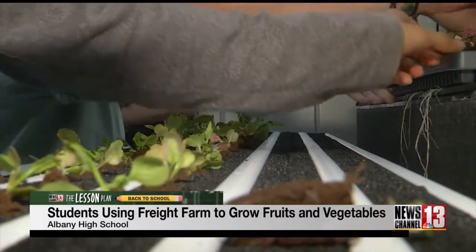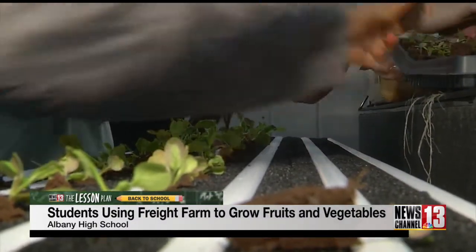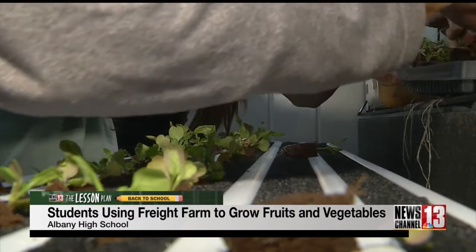You're not causing deforestation to have these plants occupying a bunch of land just to grow vegetables. You can just have these in areas where you normally wouldn't be able to grow these foods.